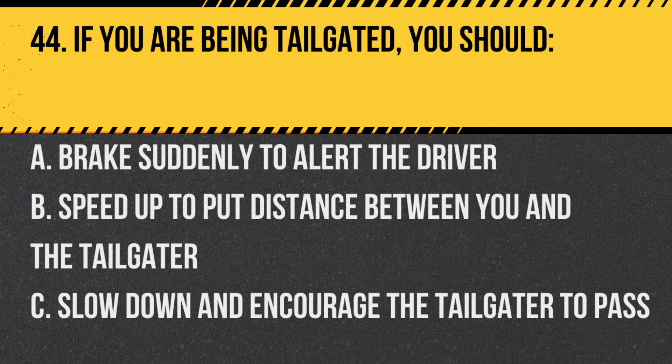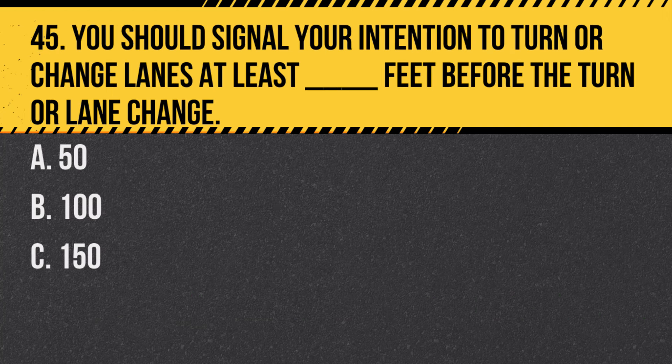Question 44. If you are being tailgated, you should: A. Brake suddenly to alert the driver. B. Speed up to put distance between you and the tailgater. C. Slow down and encourage the tailgater to pass. Answer: C. Slow down and encourage the tailgater to pass. This is the safest way to handle such a situation.